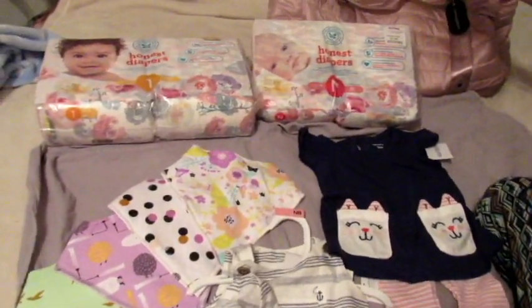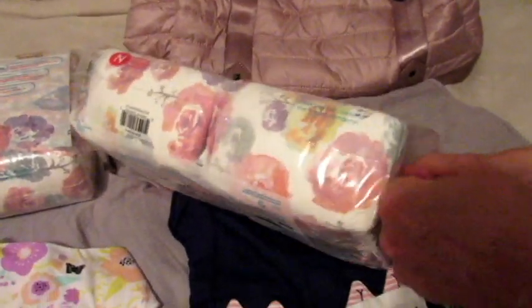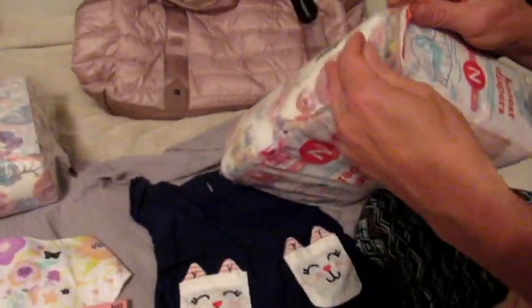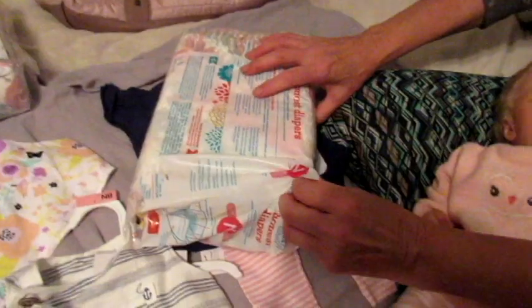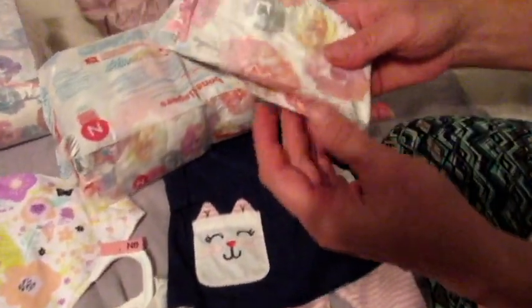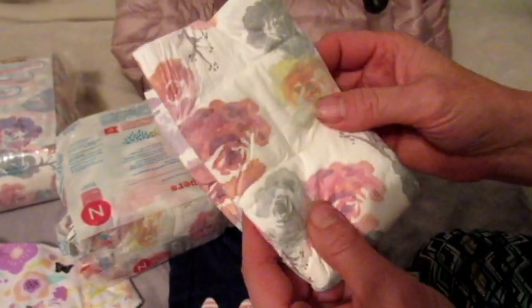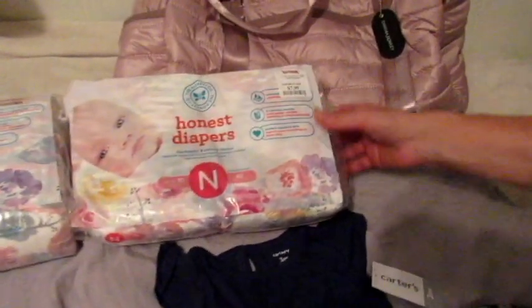First of all, we found just recently at TJ Maxx some Honest diapers in the pattern that we really wanted. We've seen people have these before and we just think they're so pretty. Look at those — how pretty are they? I love those little flowers. We thought they'd be so pretty to include in box openings and stuff. We got newborn size and size one, and they're pretty cheap for Honest diapers — $7.99 for a package, which normally retails around $40. That was a good deal.